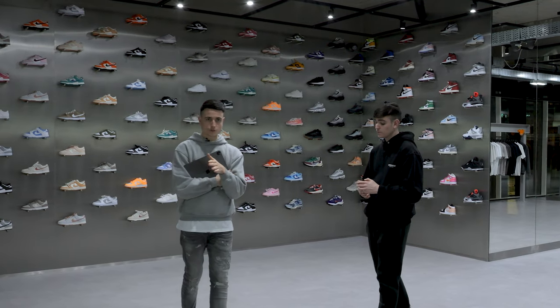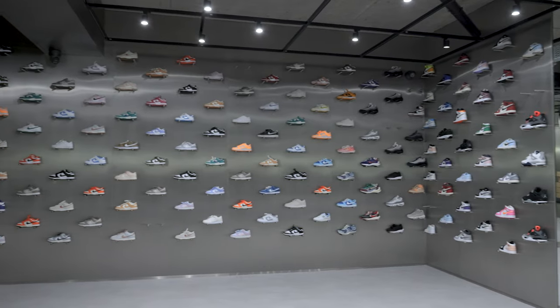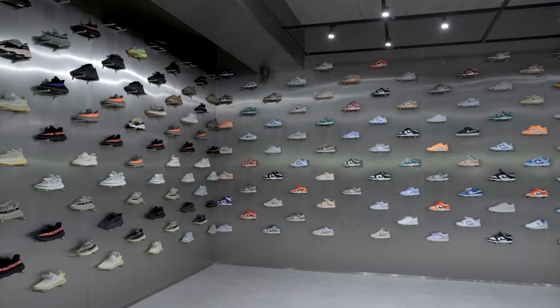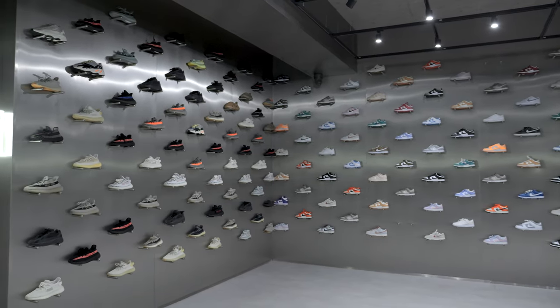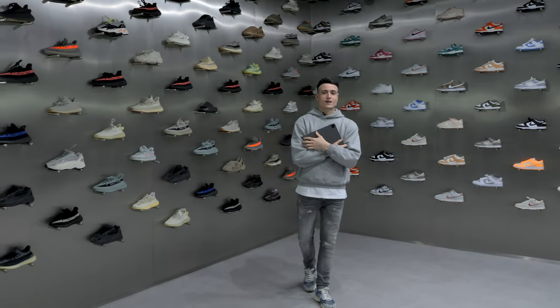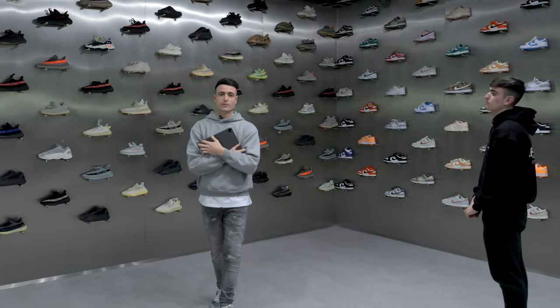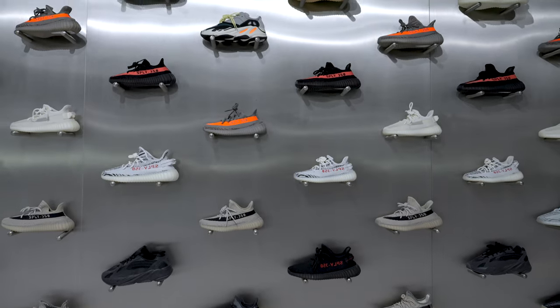We're going to start with the adult shoe section. The wall behind us here has almost 200 different styles, so there's a wee bit to get through. After that we'll pop over to the kids section, then the clothing section, and then we can show you a little bit of behind the scenes.